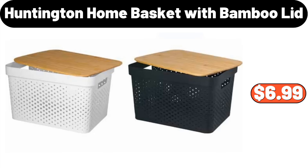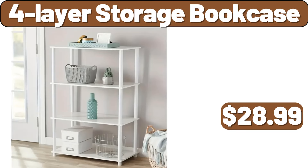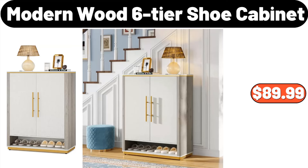Huntington Home Basket with Bamboo Lid, $6.99. Rotisserie Oven with Rotisserie Spit and Multi-Purpose Basket, $85.99. 4-Layer Storage Bookcase, $28.99. Cast Iron Bread Pot, $39.98. Kitchen Seasoning Jar Set, $13.94. Modern Wood 6-Tier Shoe Cabinet, $89.99.